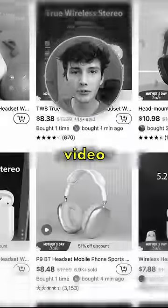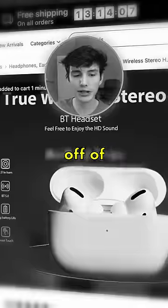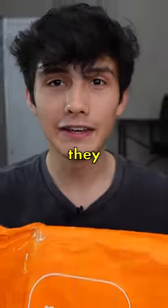The fake AirPods are finally here. In the last video, I ordered some Apple AirPod Pro clones off of Temu for only $8, and they finally arrived.